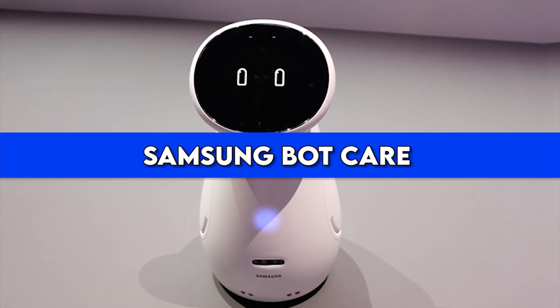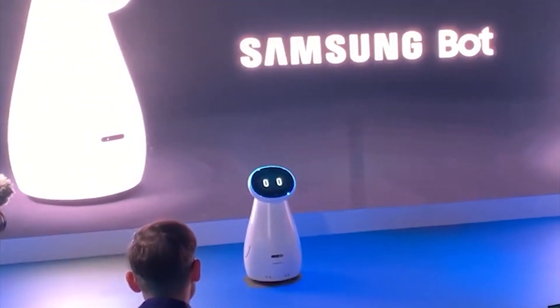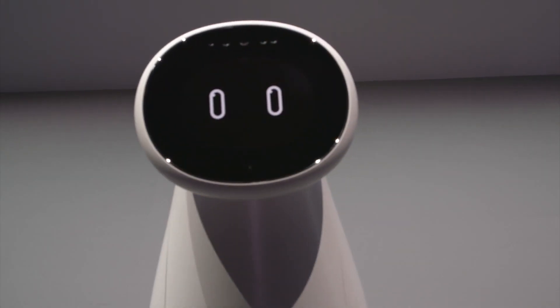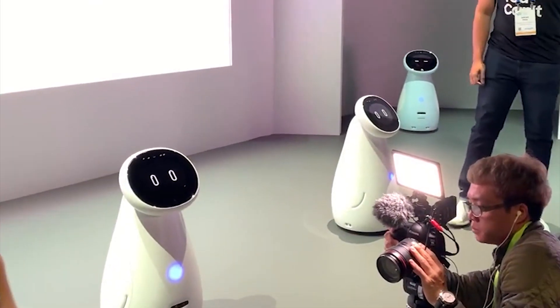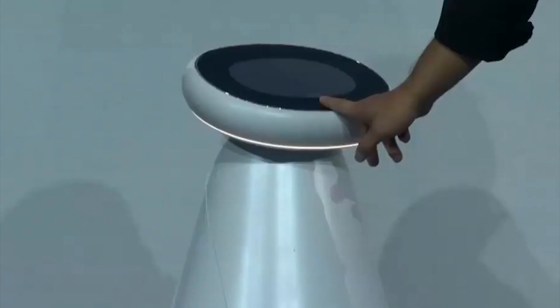Number 10: Samsung Bot Care. At the 10th spot we brought you a handy robot for pandemic times. Thanks to our pandemic experience, we value a lot more automated healthcare. We are sure that healthcare robots will play a dramatic role in the future, especially after learning how vulnerable our doctors and nurses are when dealing with infectious diseases. Hopefully something like Samsung's Bot Care will be more common soon.